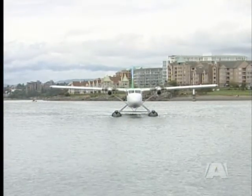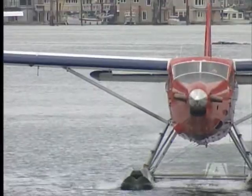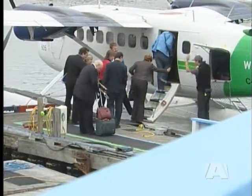Other airlines, including Pacific Coastal, Harbor Air, and West Coast Air, say they will also put windows in their Beaver aircraft. We've decided that we will put them in, and again, anything to help with safety on our aircraft, we will definitely look at.